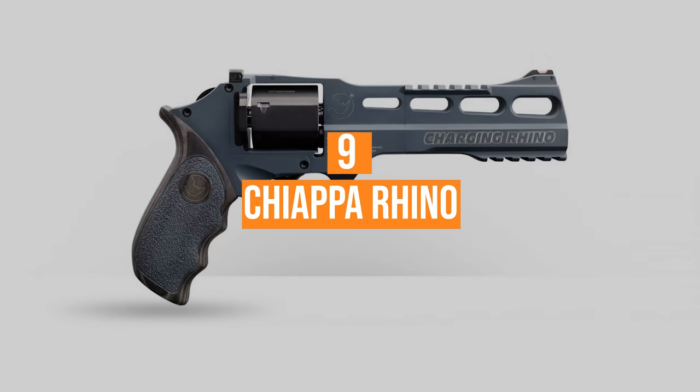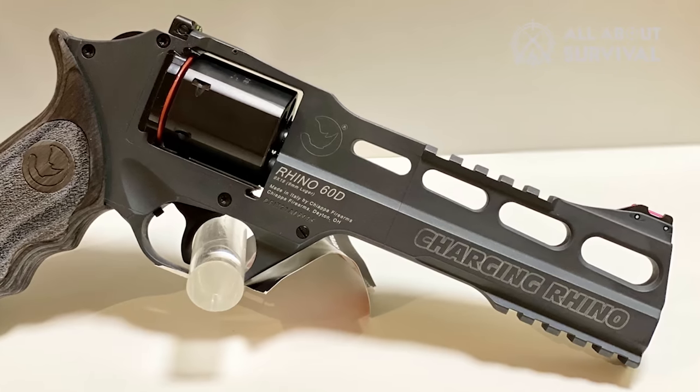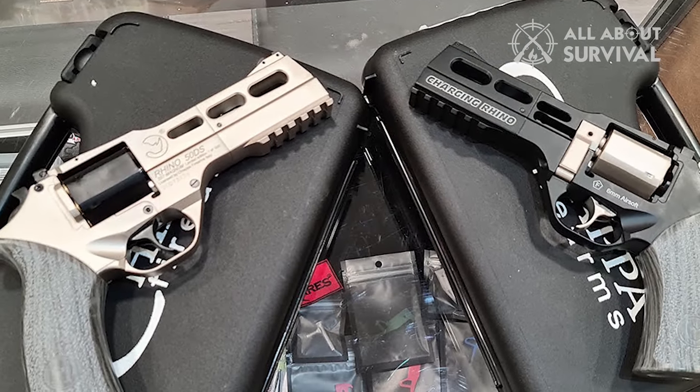Number nine: the Chiappa Rhino. The Chiappa Rhino looks like a gun from the future, which is probably why it ends up in so many shows, films, and games. That interesting look comes from its barrel layout, which helps reduce muzzle flip.